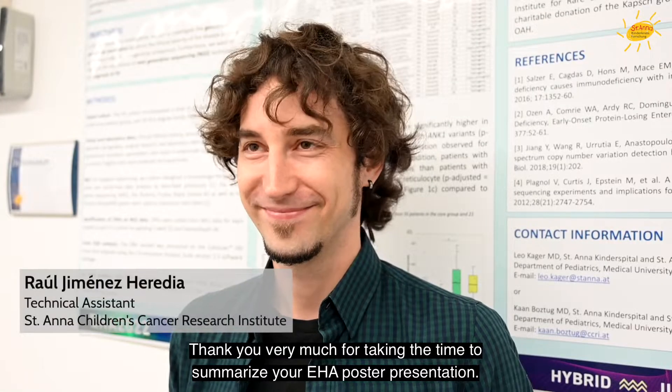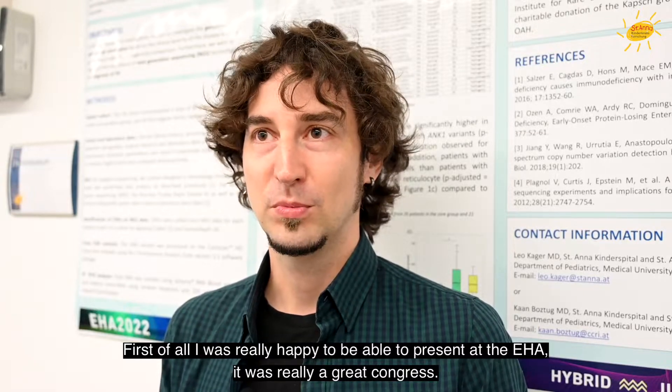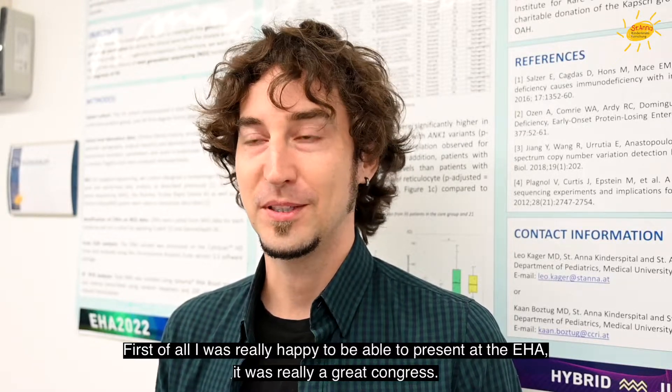Thank you very much for taking the time to summarize your EHA poster presentation. Could you give us an overview of the poster and the results? I was really happy to be able to present at the EHA — it was a great congress.